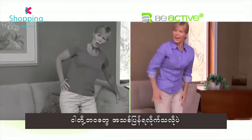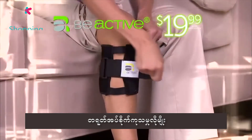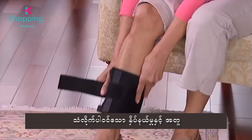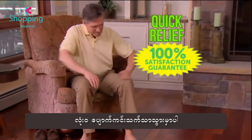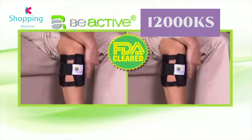Now feel the freedom of being active again with the pressure point therapy of Be Active for just $19.99 — now cleared by the FDA as a Class 1 medical device. But wait, call now and we'll double the offer, just pay separate processing. If you don't begin to feel quick back relief, send it back and owe nothing. You get it all for just $19.99 — so call or click now.